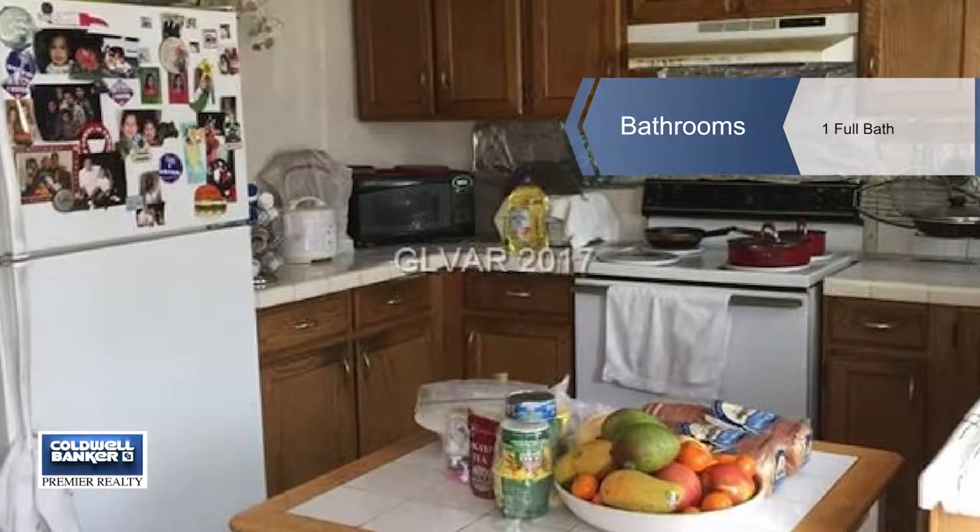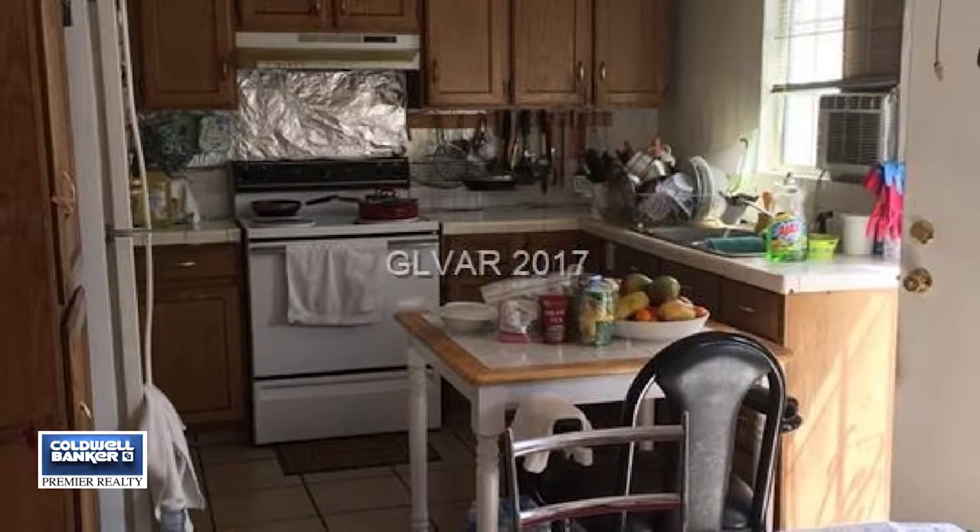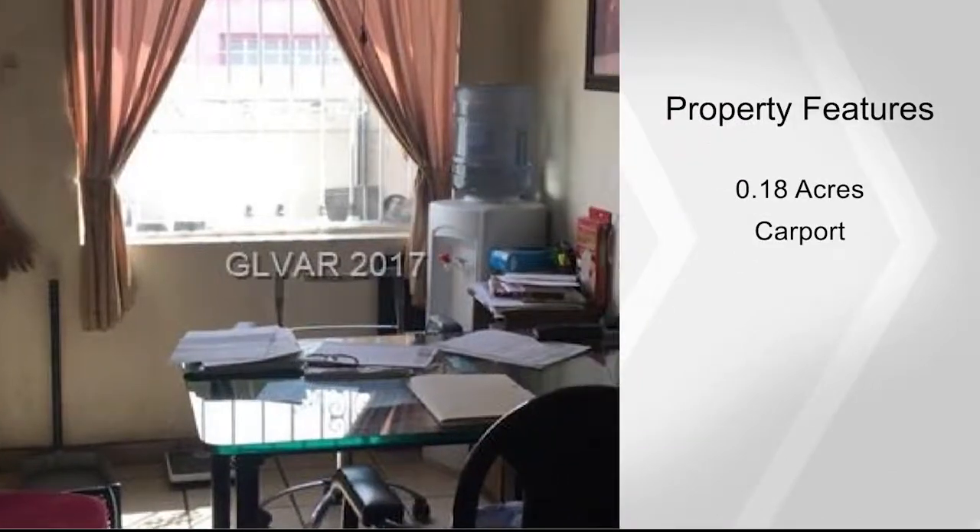The home has three bedrooms and a full bath, a good sized living room and kitchen. This home is close to downtown Las Vegas with easy access to the freeway and shopping.